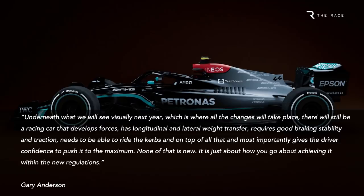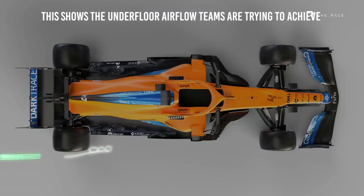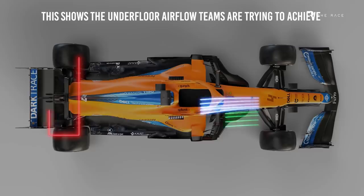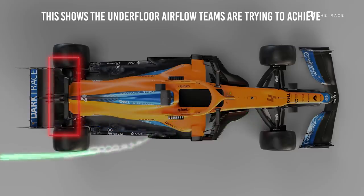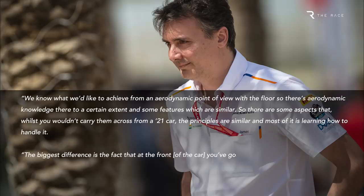As a specific example: in recent years, sealing the underfloor of the car to ensure the low pressure underneath is maximised to increase downforce has been vitally important. This is achieved by generating airflow and vortices that do this virtually, given that doing so with bodywork is not legal — it's what you might call a virtual skirt. This will remain vital next year, but the aerodynamic tools available to the teams are completely different. So they know the characteristics required, and they have some understanding of how to use vortices to achieve this.